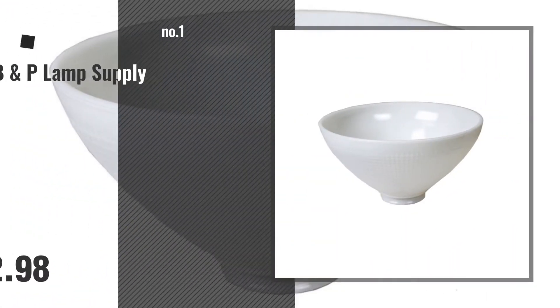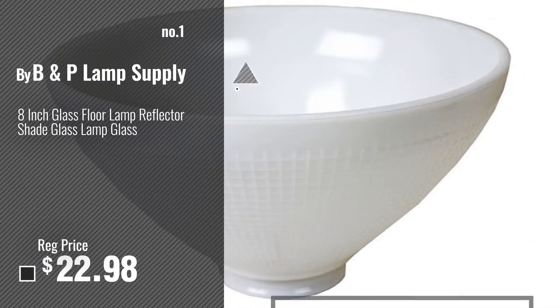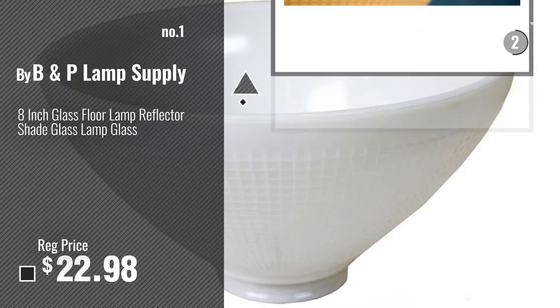Number 1, most popular, by B&P Lamp Supply. Watch this video, choose your favorite.